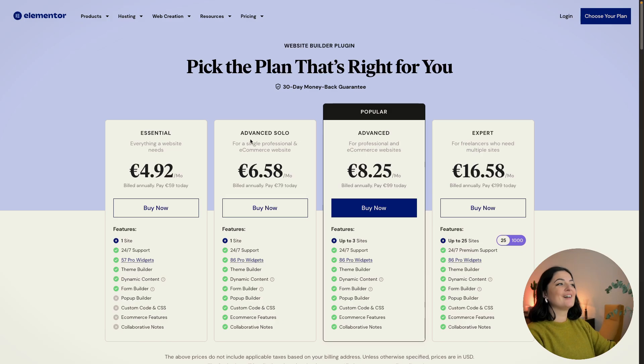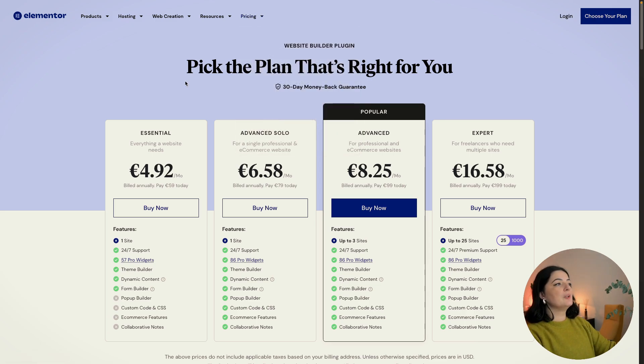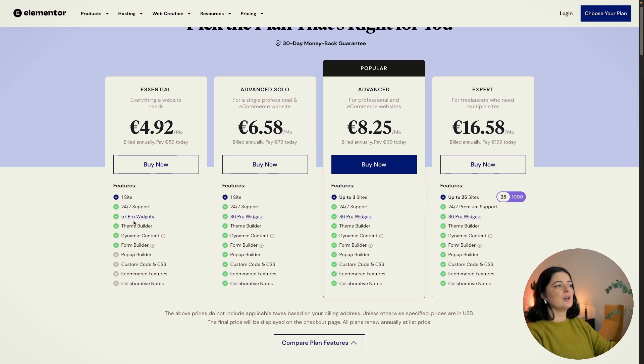As you can see, we have the Advanced Solo plan right here. If you go to pricing and then to page builder pro plugin, you will be prompted to this section. If you look at the Essential, it only includes 57 pro widgets, and yes it's for one site, but it doesn't have the pop-up builder, which is very important if you're a business. Custom CSS, custom code, e-commerce features — I think it's very good to have. It's something we can live without on the Essential.